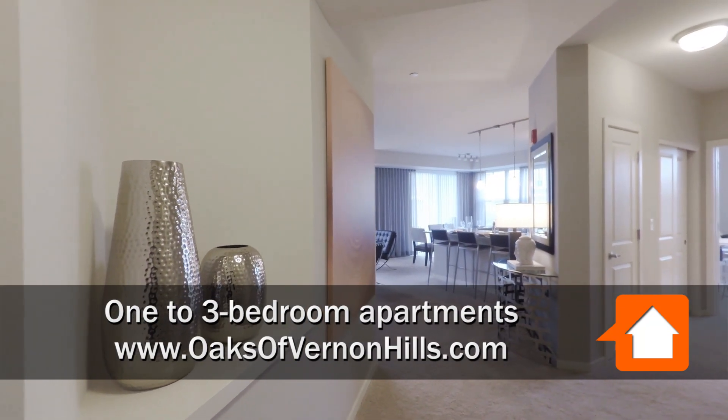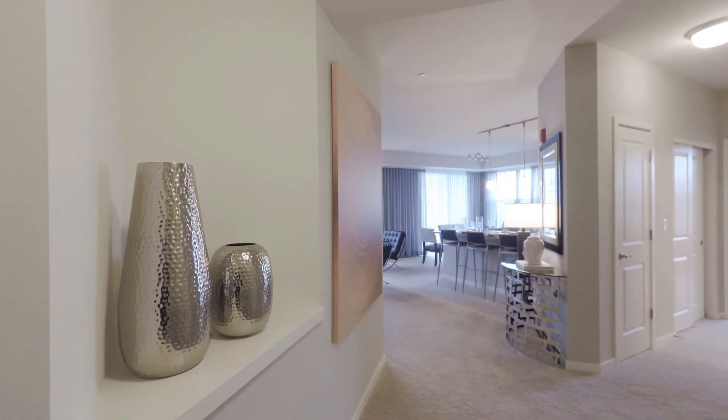Welcome to the Oaks of Vernon Hills. This is our two bedroom, two bath luxury apartment.